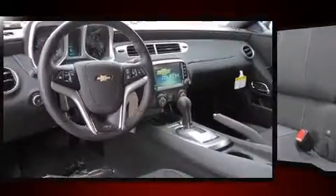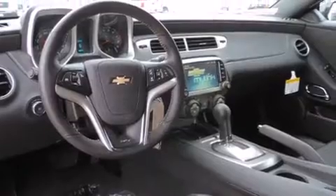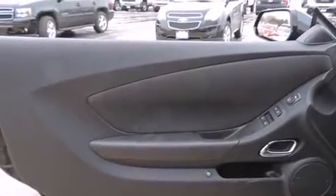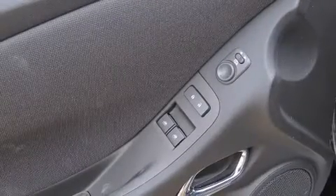It includes power seats, a tachometer, a trip computer, and one-touch window functionality. With high-intensity discharge headlights illuminating your path, you'll always appreciate maximum visibility.